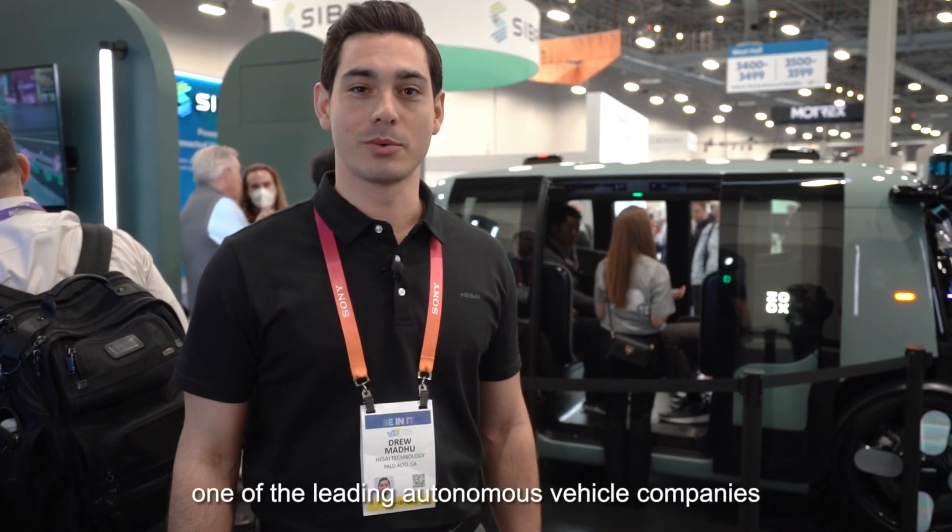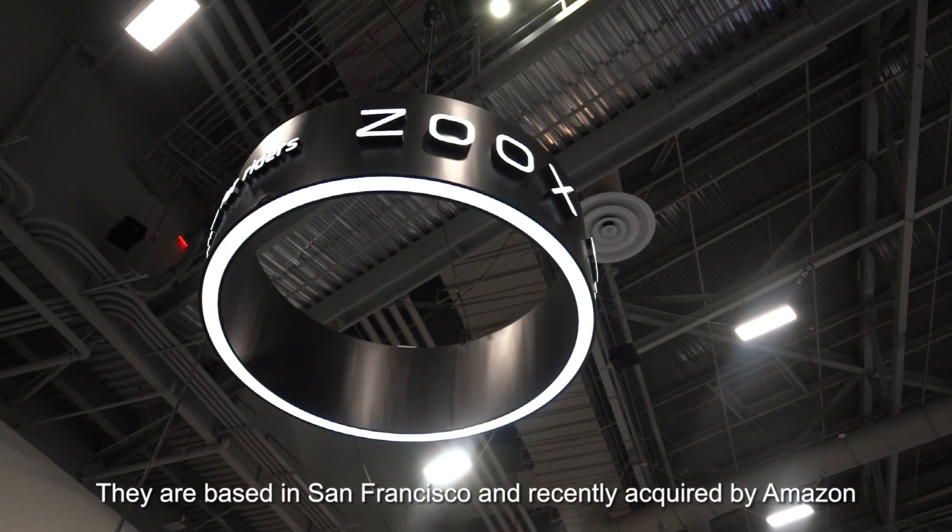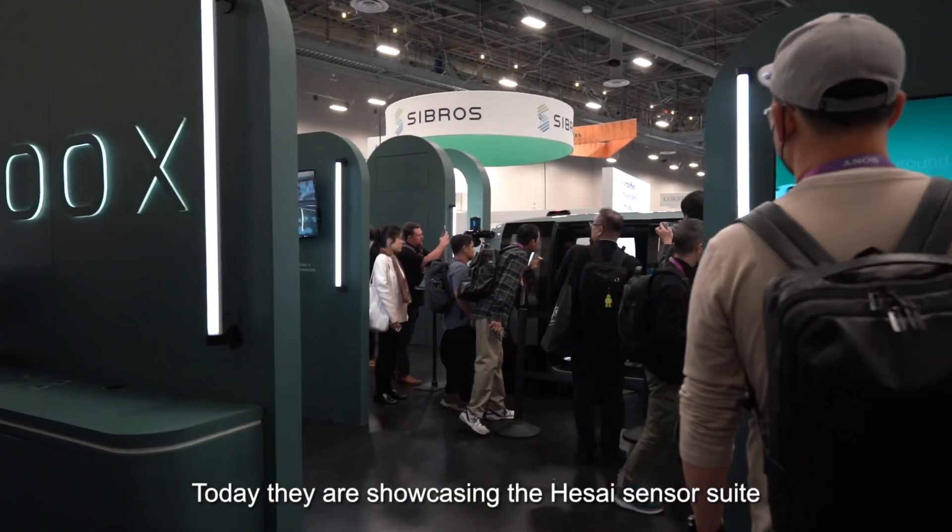Here we're at the Zoox booth, one of our leading autonomous vehicle companies. They're based in San Francisco and were recently acquired by Amazon. Today they're showcasing Hesai's sensor suite.